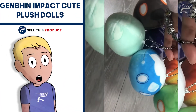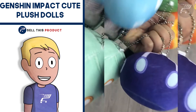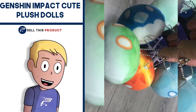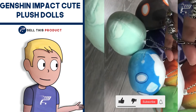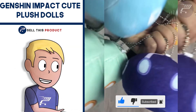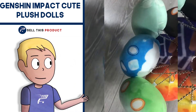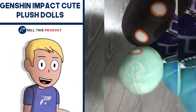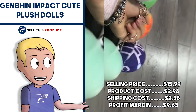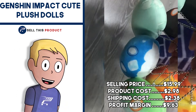Next up, we have the Genshin Impact Q Plush Dolls. This lovely Genshin Impact slime plushie is perfect for game lovers and kawaii collectors. I think it's a good product that could work well. We've seen a double face plushie before and it was a winner, so something similar could do well. It's been getting a good amount of orders on AliExpress, so I think it's a good idea to try and test this one. You can target gamers, anime lovers and of course fans of the video game Genshin Impact. The selling price is $15.99, product cost is $2.98, shipping is $2.38, so your profit margin is $9.63.